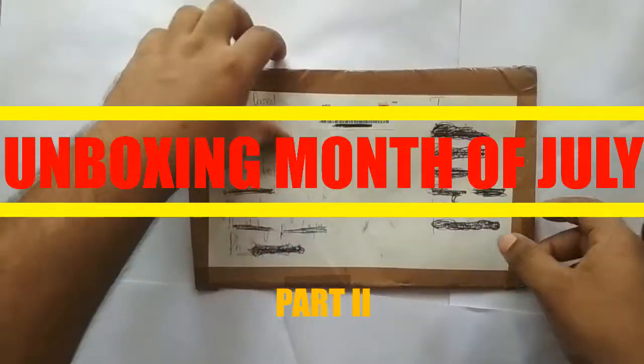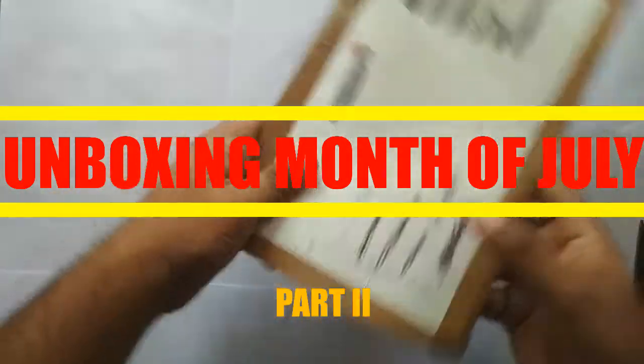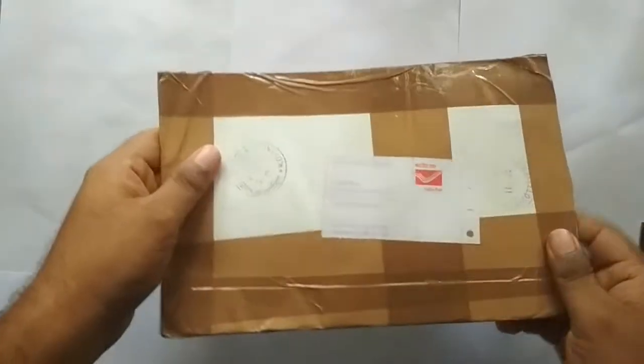Hi, welcome to the second part of unboxing of tokens that I have bought in the month of July.